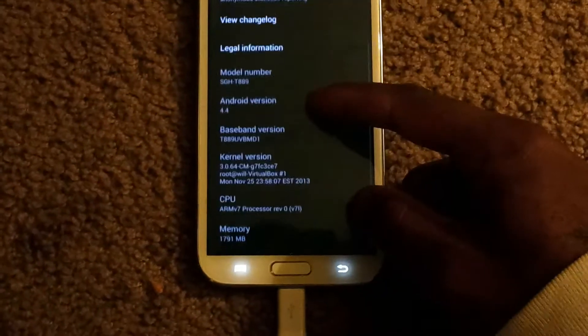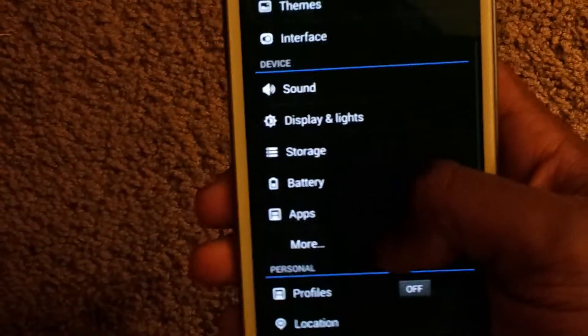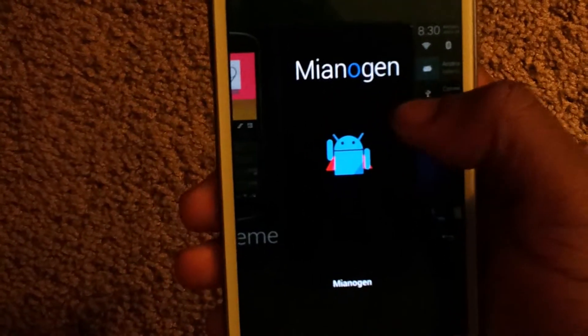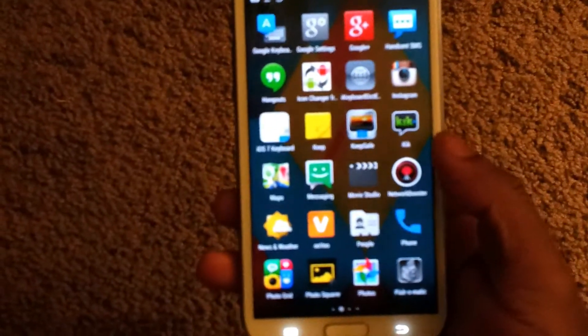So yeah, like I said, CyanogenMod 11, and I've got a CyanogenMod theme running on here. Not too many apps on here — you know, just the usual stuff.